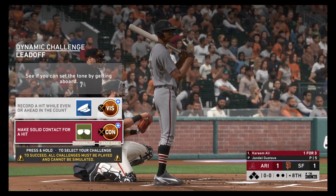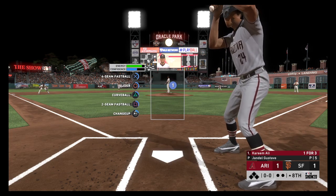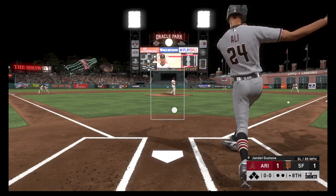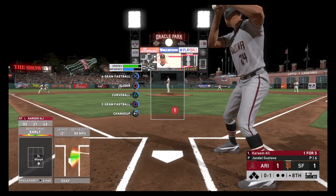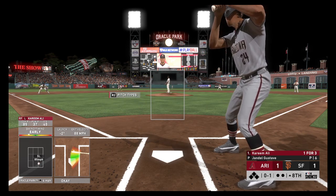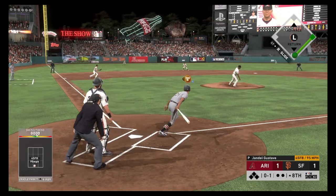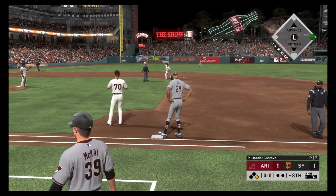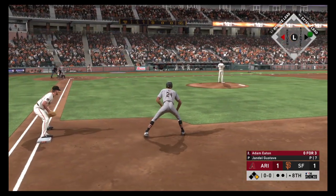At the plate will be the speedy outfielder Kareem Ali. First delivery to him on the way — hit on the ground down the first baseline, gets foul. It's oh-and-one. The pitch now — a hard liner toward short, a leap but he can't bring it down. Base hit! Pitchers, you better start taking notice of this guy. He'd better be circled on that lineup card because he's on fire. That's his second hit of the ball game right there.